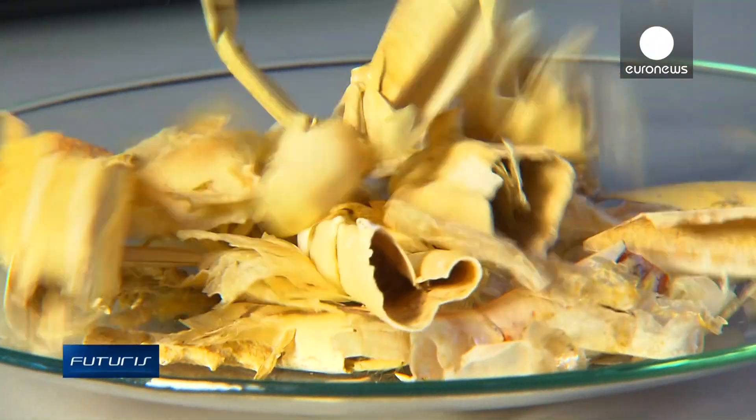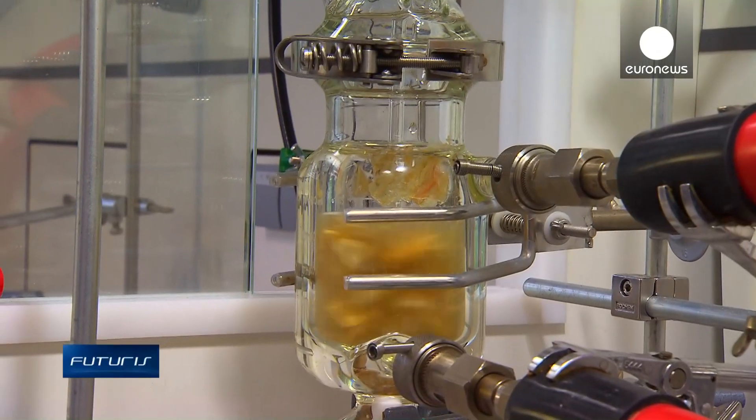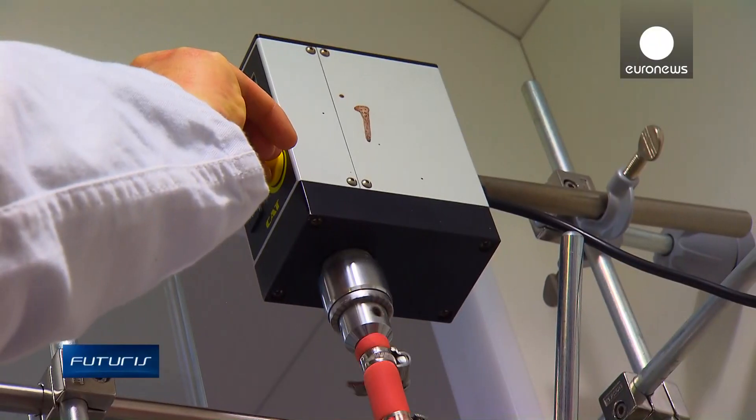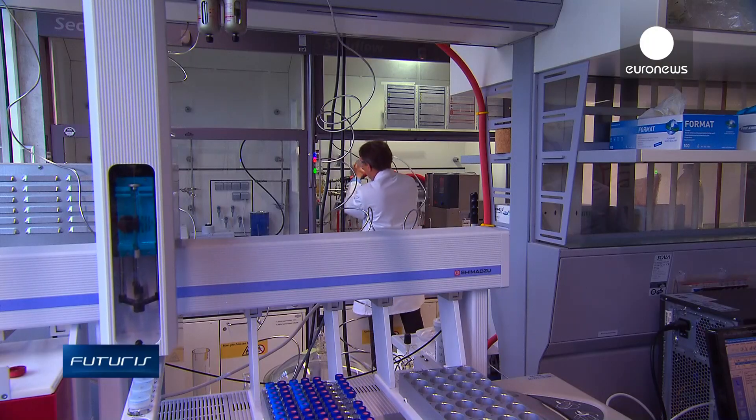In this lab in Bavaria, scientists are trying to chemically transform crab shells into a high-performance biopolymer. This European research project turns the waste into a raw material and energy source.